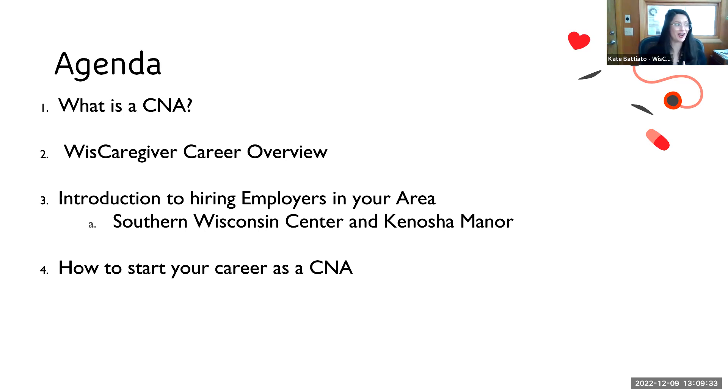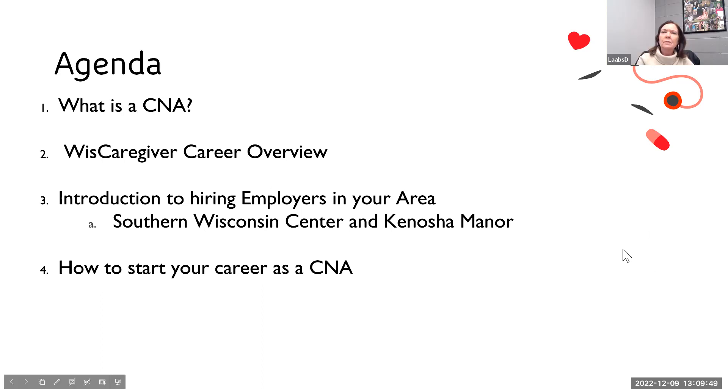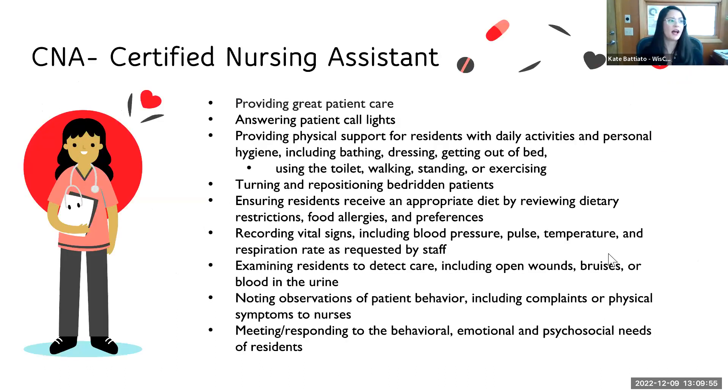Then I'll turn things over to Roanne, Nick, and Ryan to hear about how they conduct their CNA training and hiring process. So just a quick overview about what CNAs do on a day-to-day basis. Their most important role is to provide great patient care. Actually 80 to 90 percent of the hands-on care that occurs in long-term care is done by CNAs, so they really are the most important position in the field of long-term care.